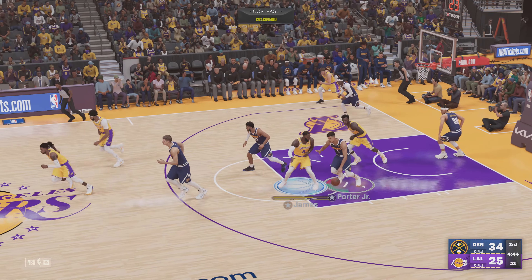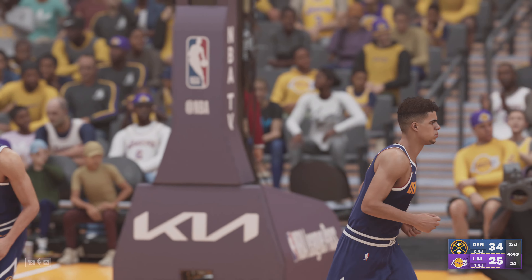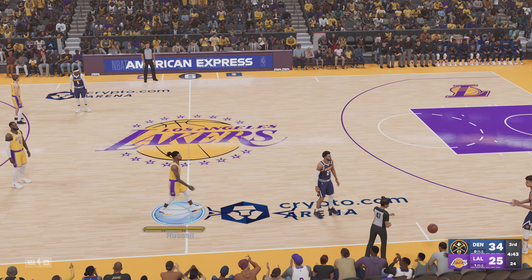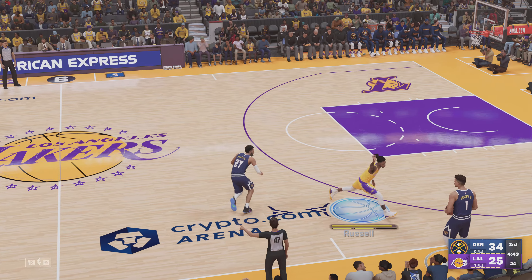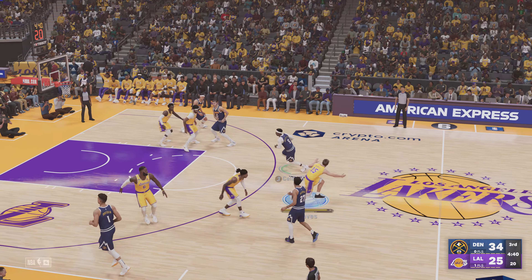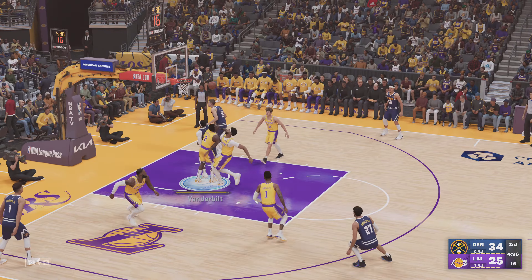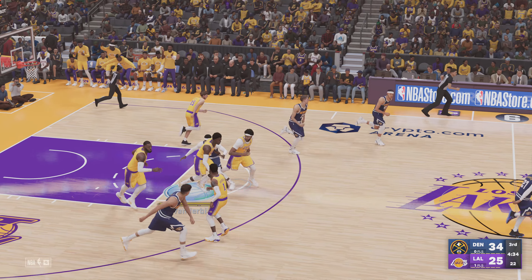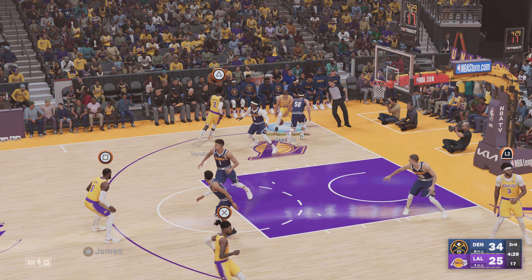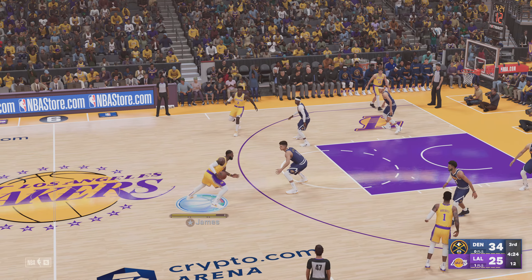Deflected! One area where Porter Jr. has surprised a bunch of folks is his shot-blocking — he's got a natural knack for doing it. The Nuggets shooting 55% for the game so far. Anthony Davis is on the NBA's top 75 list — was that a controversial selection? It was mostly due to how young Davis still is. You can't argue with the all-NBA selections and numbers, and being a recent champion may have put him over the top.